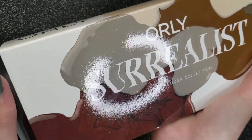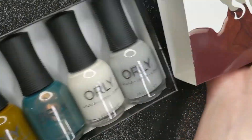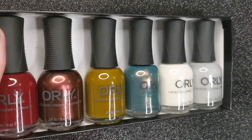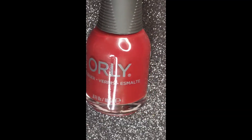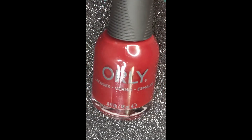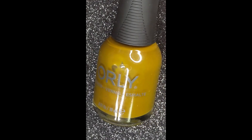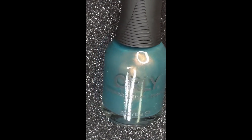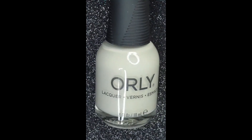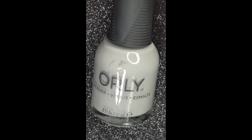The following is Orly's description of the Surrealist collection: This fall, stop the clock and step into a collection that stands upon the cusp of dreams and reality. Gaze as unexpected shimmers gleam against a backdrop of uncanny creams — luscious moss green, bizarre teal copper, and a sultry rich red are just the beginning. So dreamers awake, for soon this will all be a persistent memory.